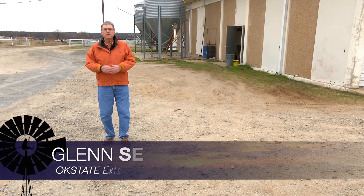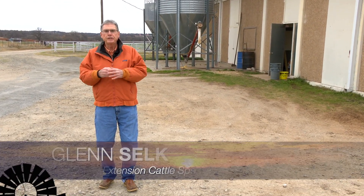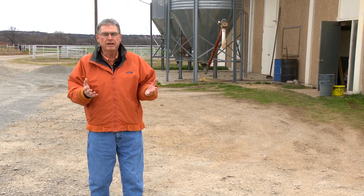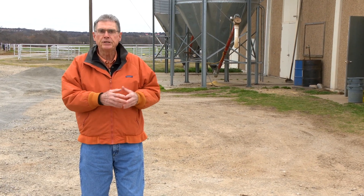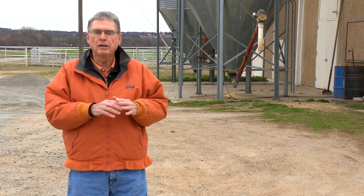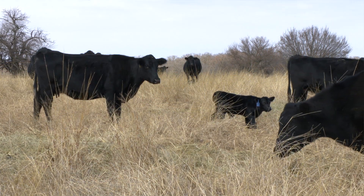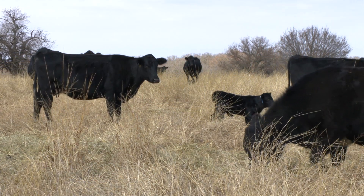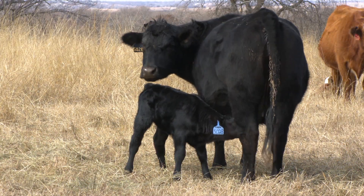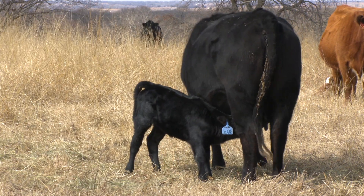On our previous Cow-Calf Corner, we visited with you about the need to understand the increase in the protein and energy requirements of these beef cows as they calve, as they change from being late gestation cows to being early lactation cows. What I'd like to do today is talk a little bit more about that situation here in the southwest. We know that the forage quality out in most of our pastures — those that have warm season grasses, whether it's native or Bermuda grass — is really, at this time of the year, very low quality and not providing much in terms of either protein or energy.